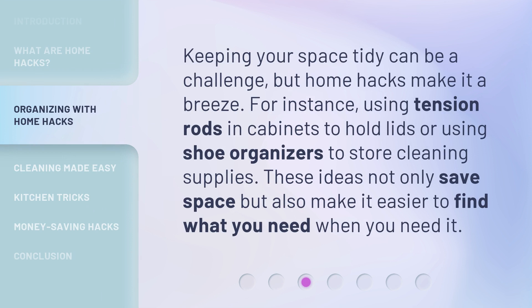Keeping your space tidy can be a challenge, but home hacks make it a breeze. For instance, using tension rods in cabinets to hold lids or using shoe organizers to store cleaning supplies. These ideas not only save space, but also make it easier to find what you need when you need it.